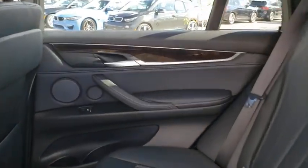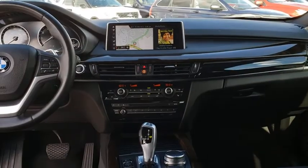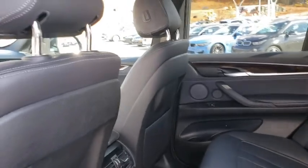Power passenger seat, leather-wrapped steering wheel, Bluetooth, adjustable steering wheel, power steering, keyless start, aluminum wheels, four-wheel disc brakes, cruise control, floor mats.